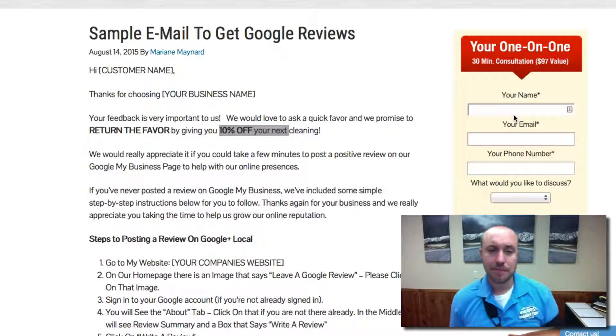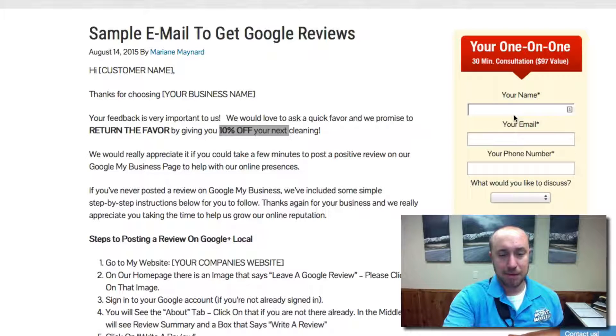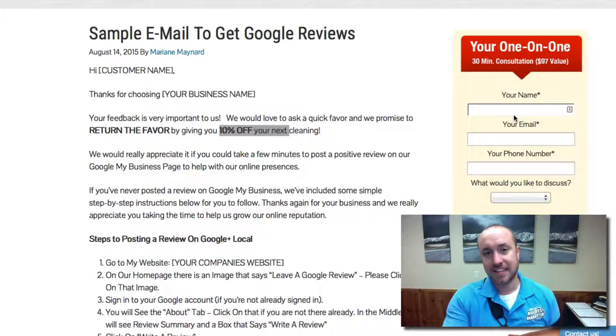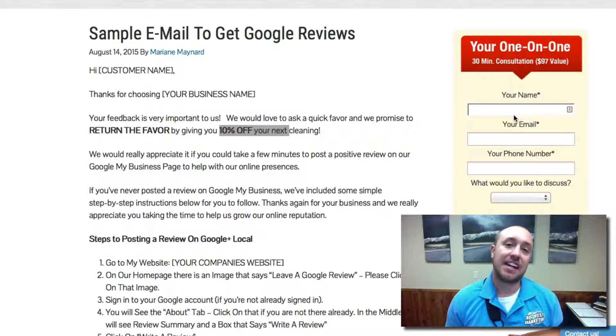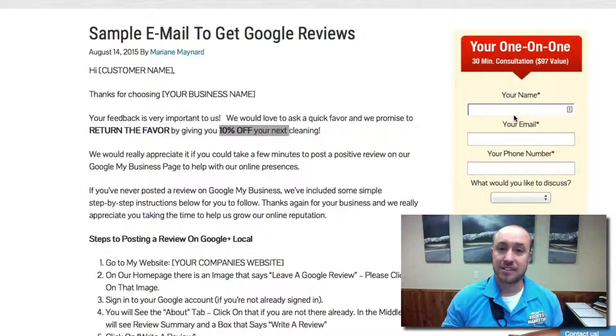Basically, what I would do is go to this page — there's a link below the video here — copy and paste, put this into a Word document, save it on your desktop. Just have it handy. And every time you do a job, you're going to come back and paste it in there. Of course, you're going to put your customer's name in there — first name is fine.